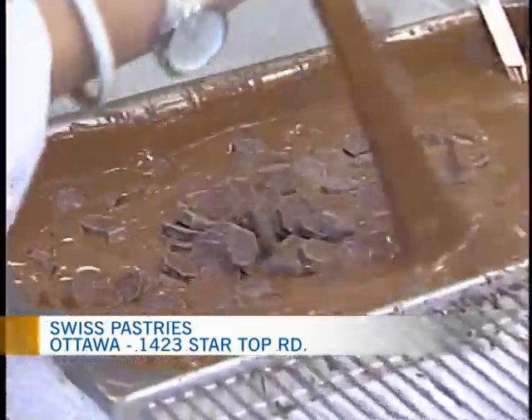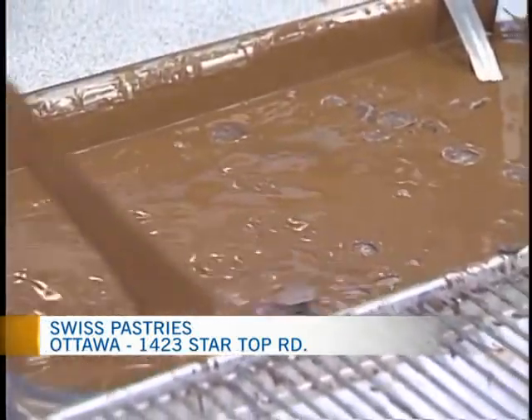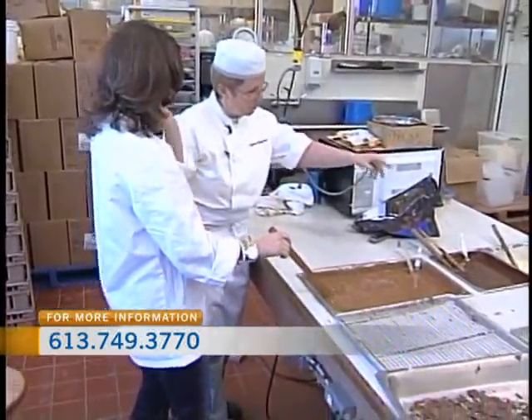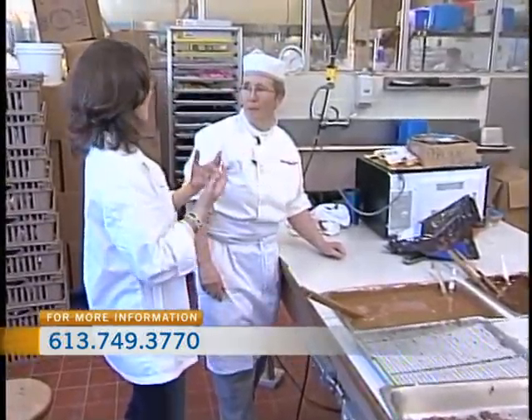We do now what we call tempering the chocolate. We usually start out with melting the chocolate down, then it needs to be warmed up to about 45 to 50 degrees Celsius, cooled down again to about 27 degrees Celsius, and then warmed up depending on the type of chocolate to between 30 and 32 degrees. And that is an explanation of the process of tempering, right? Yes.